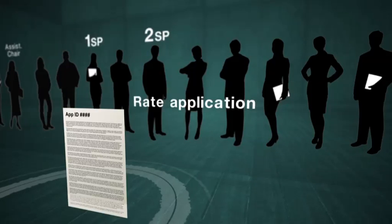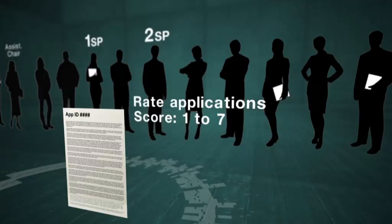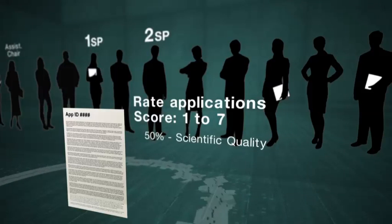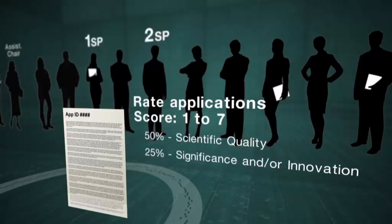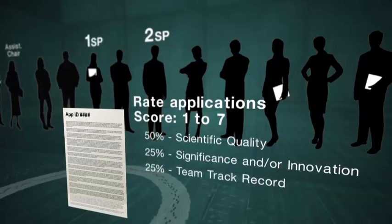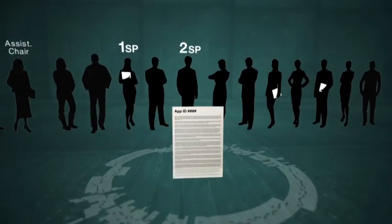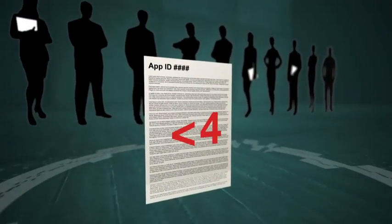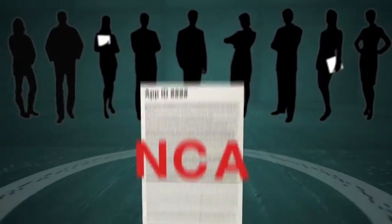Spokespersons and panellists will rate applications with scores from one to seven across the three assessment criteria. In the final scoring process, the balance of individual component scores will be weighted 50% for scientific quality, 25% for significance and innovation, and 25% for track record of the application team relative to opportunity. The primary and secondary spokesperson will reveal their scores in all three assessment categories. Applications with low scores — those under category four — will be flagged as non-competitive applications or NCAs and removed from the process.